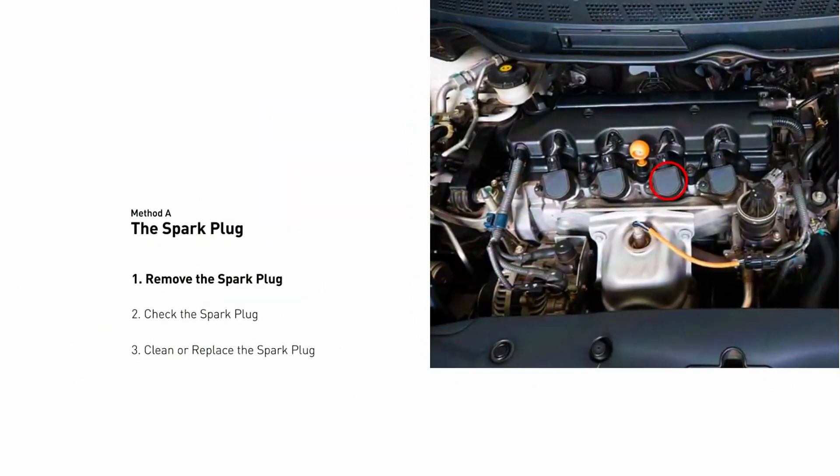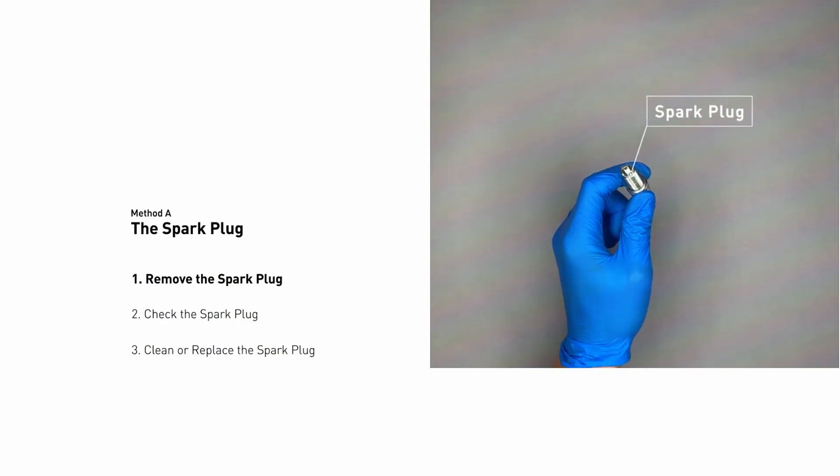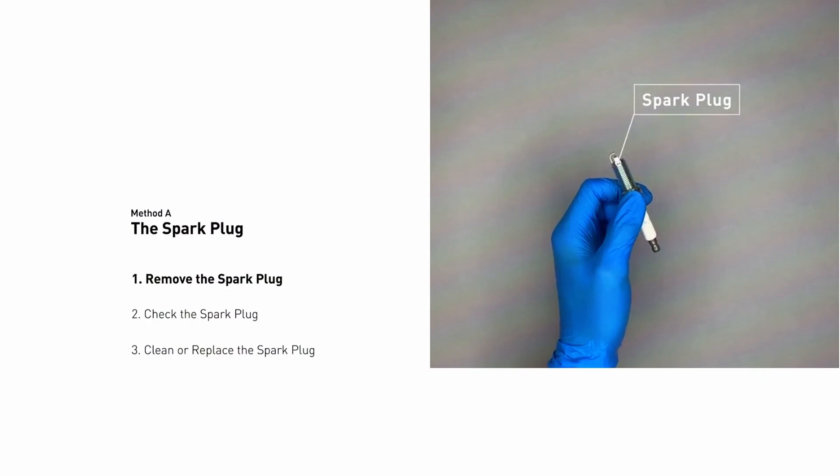Pop the hood and locate your spark plugs — consult your manual for the exact location. Use a wrench to remove the spark plug wires, then unscrew the spark plugs with a socket wrench. Check the condition of the spark plugs: look for cracks, excessive wear, or fouling (dark buildup).